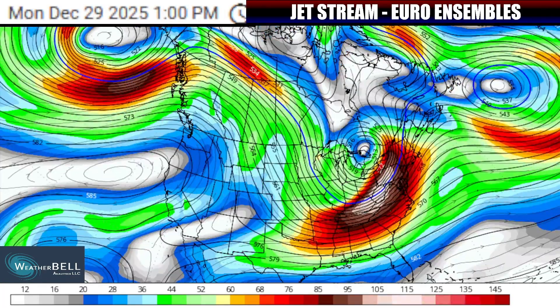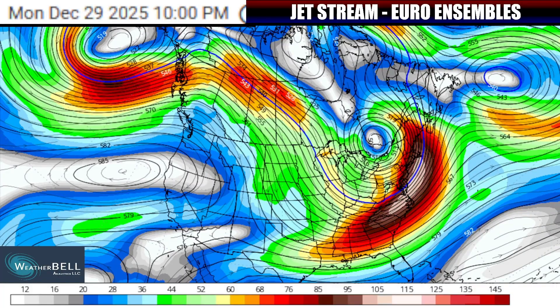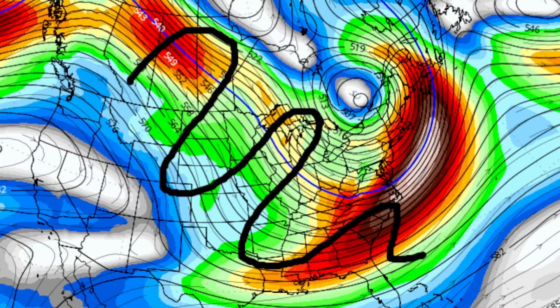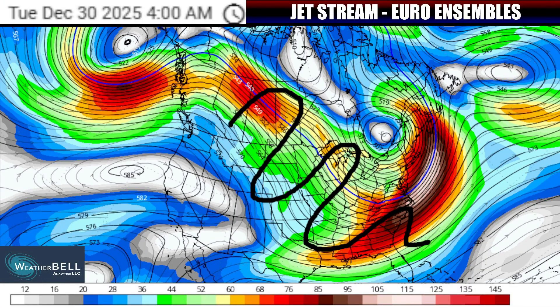That's where cooler-than-average temperatures and winter-like conditions will resume in the pattern after being absent for a couple of weeks. Well below normal temperatures will be surging down out of Canada on a beeline path right down over parts of the eastern U.S.